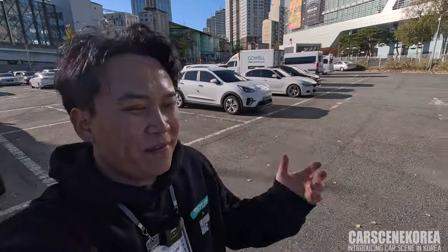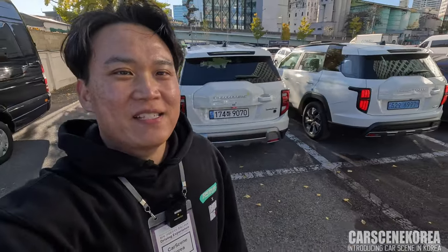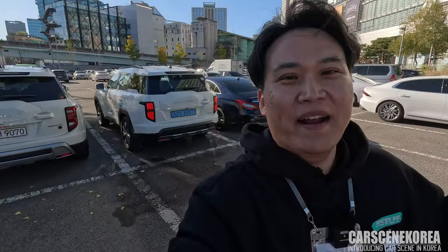That's it for today's quick video giving you a side-by-side comparison of the Taurus EVX versus the Taurus internal combustion engine model. Don't forget to like and subscribe to Cars in Korea. With your support, likes, and comments on KGM — KG Mobility — I might get sponsorships in the future, where I can bring you the latest information and update videos on the KGM. Thank you for your support in advance, and I will see you in the next video.